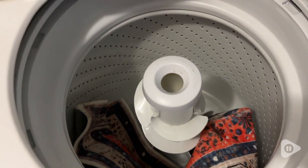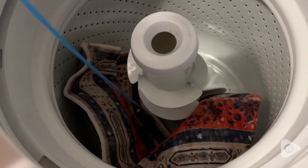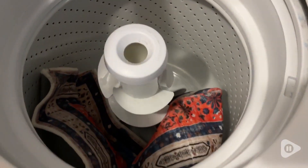I accidentally tracked in some dog mess and I simply threw the whole rug into the washing machine and the rug came out looking brand new.